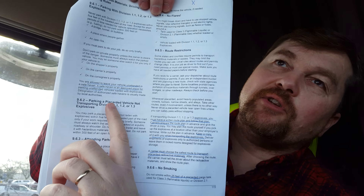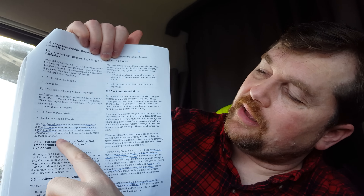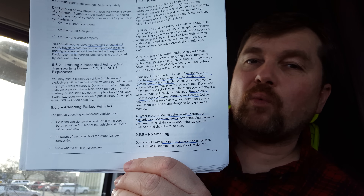The test also talked about a safe haven — you need to know what a safe haven is. I underlined that portion on page 115, and I remember it being on the test. For explosives, you must have a written plan and follow that plan. Carriers prepare the route plan, but you have to have it with you when you're transporting explosives. So make sure you know about the route plan.